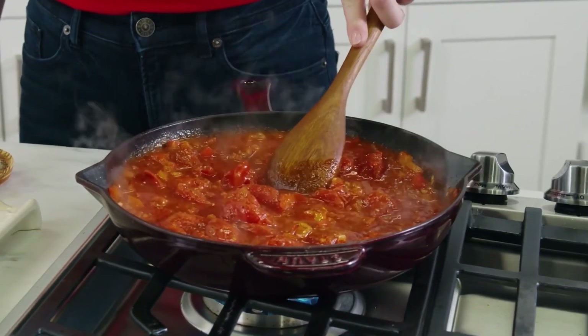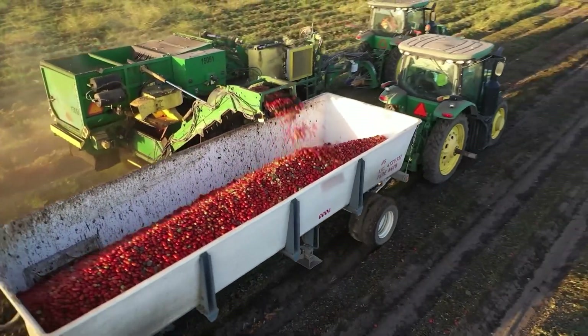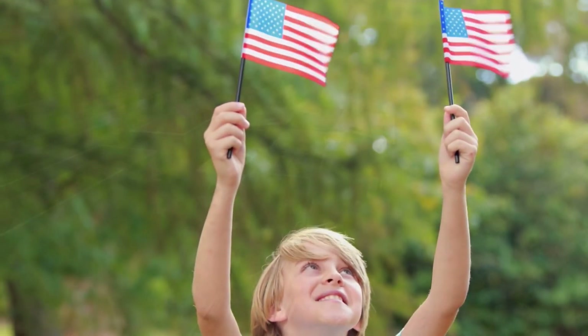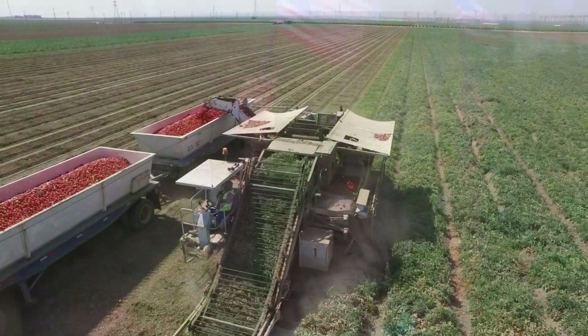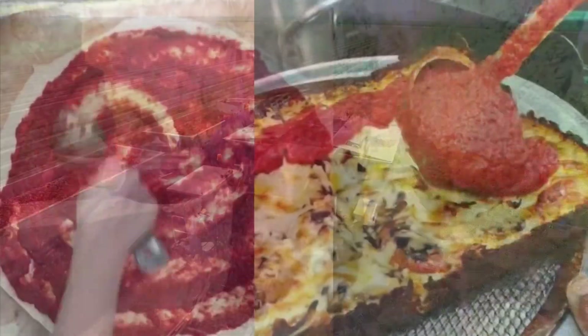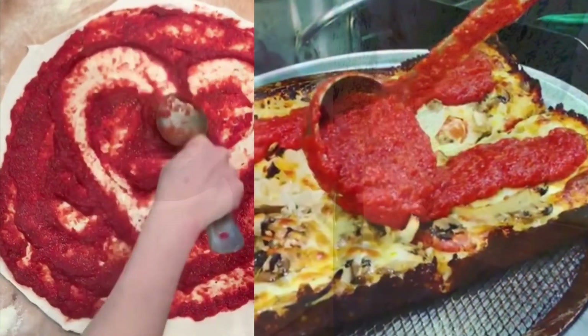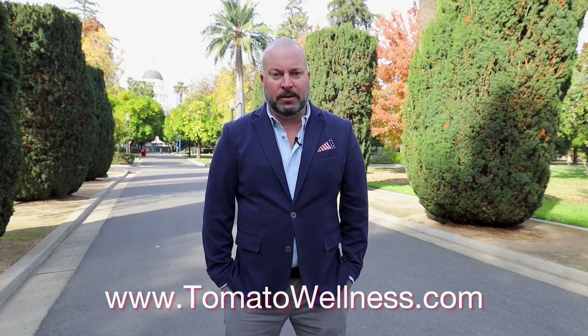What we hope people understand by watching our videos and following us on social media and on our website is just how much work and love goes into this process. We hope that when you're at the grocery store, you load up on extra USA-grown tomato products. We hope when you're at your favorite restaurant, you add a little extra sauce on your pasta, a little extra ketchup on your hamburger, or a little salsa on your tacos. For more information, go to tomatowellness.com.